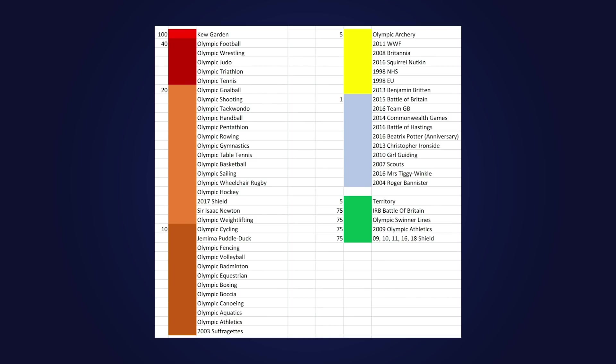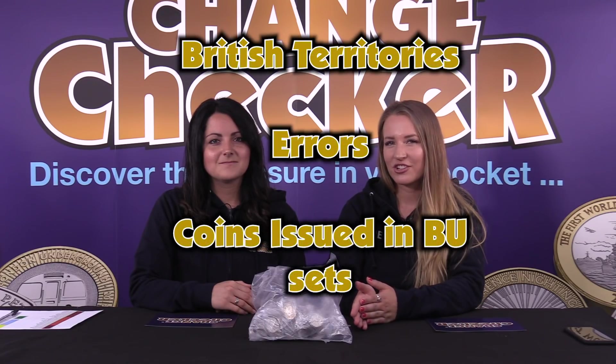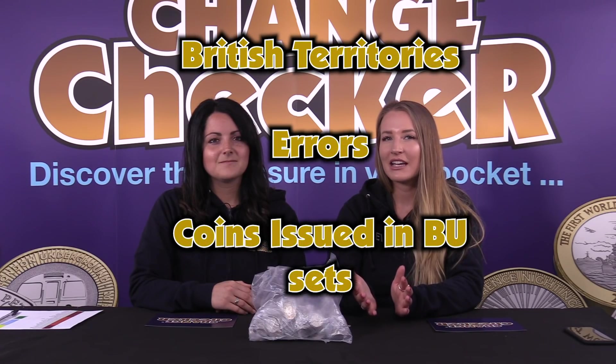Christopher has provided us with this scoring sheet, with points ranging from 100 for the Kew Gardens down to just one point for the common commemoratives. But we'll also get special points for any coins we find that shouldn't be in our change, such as British Territories, Errors, or coins only issued in BU sets. So fingers crossed we'll manage to get some of those in our bag today.